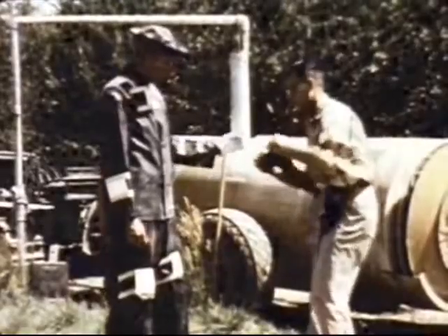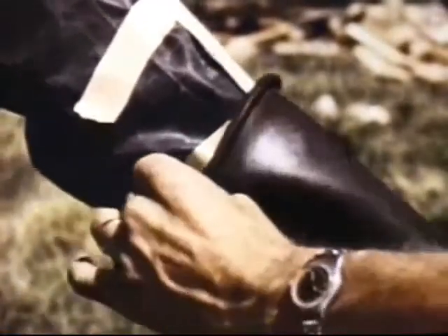Cotton gloves, worn underneath protective rubber gloves, are used to collect samples of any poisonous material that would actually reach the skin.